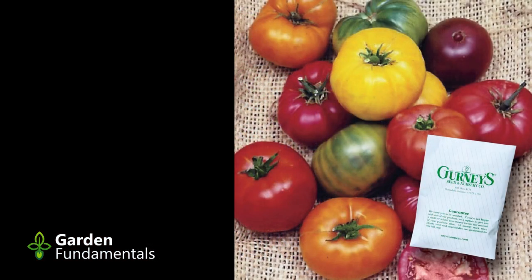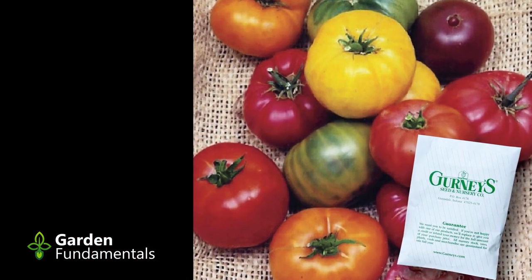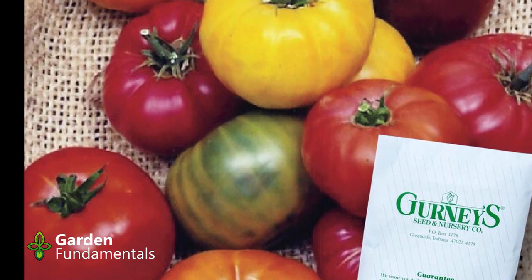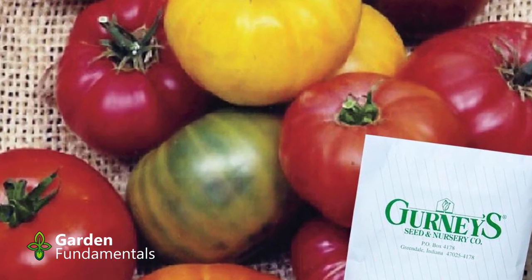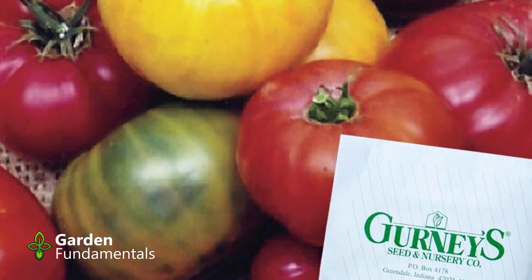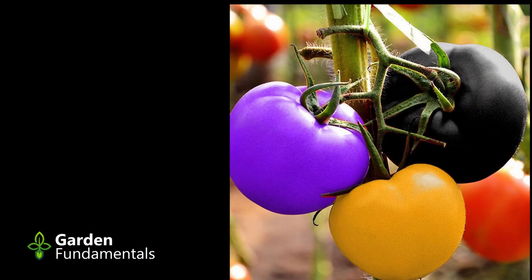Not all rainbow seeds are fakes. There are some rainbow blends which are a mixture of different cultivars. The heirloom rainbow blend includes black, pink, red, and yellow Brandywine, Cherokee Purple, Green Zebra, White Wonder, and Orange Nebraska Wedding. These are not fakes, but each plant will only have one color of fruit. Anytime you see a picture of one plant producing more than one color of fruit, you know it's a fake.